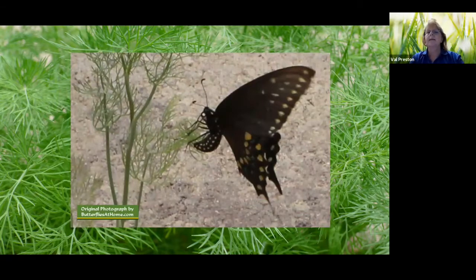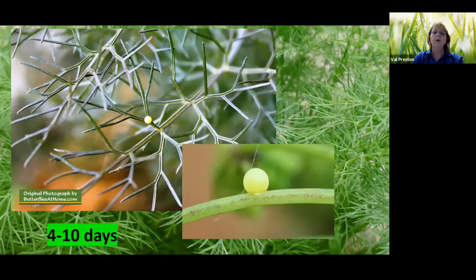Their life cycle begins as an egg — that's the first stage in metamorphosis, which insects go through. Here is a picture of a female laying an egg. They will lay their eggs singly, not in a cluster like many other butterflies do. If you want to find an egg, you can look on rue, dill, parsley, and fennel — those are its most favorite host plants, though it will eat others. You can see how tiny that egg is.